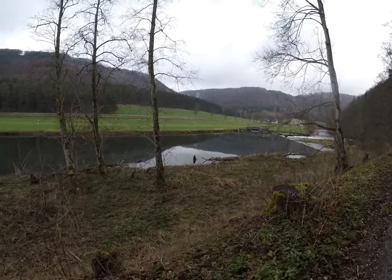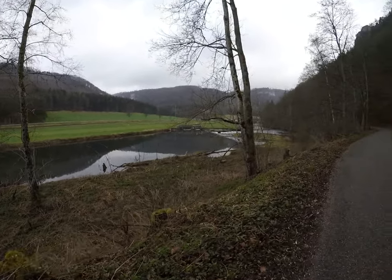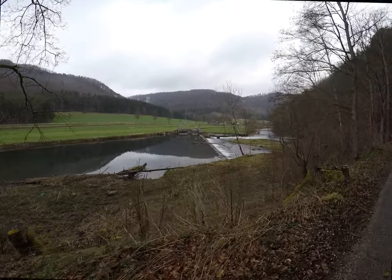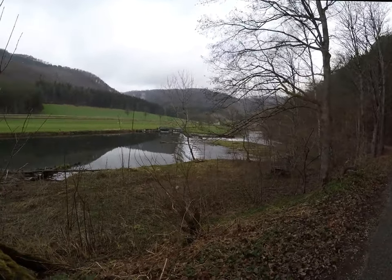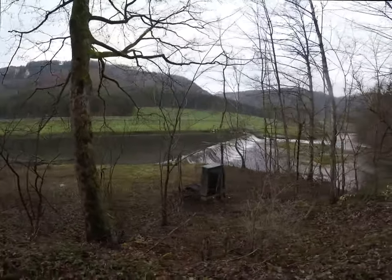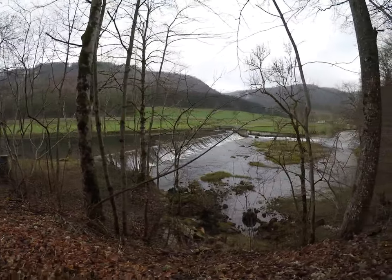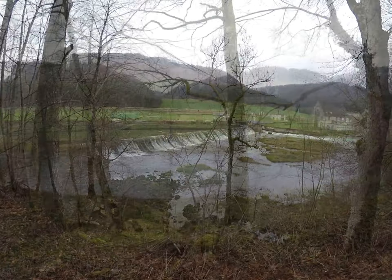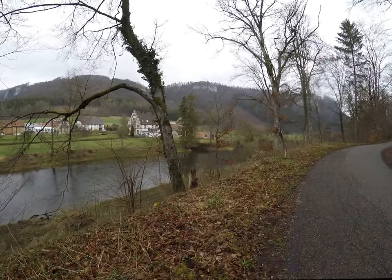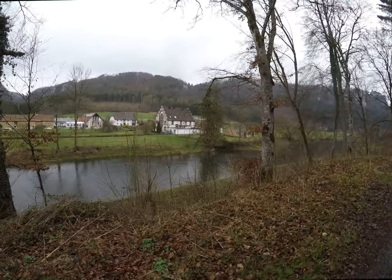Da ist das Stauwerk. Und es wird doch ziemlich viel Wasser runter gelassen. Da unten sieht man, dass sie doch schon ein bisschen wilder ist, und es hat auch Baumstämme drin, die bei Hochwasser darunter geschwemmt werden. Es gibt oft hier der Donau Hochwasser. Da hier drüben ist eine kleine, wahrscheinlich Mühle — auf jeden Fall wird da Wasser vom Donau weggenommen, durch einen Kanal geführt und geht durch diese Anlage dort durch.